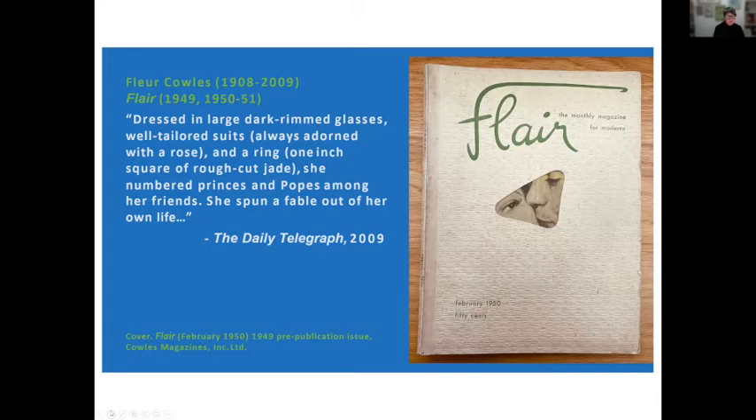Fleur Fenton Cowles was an American citizen turned British resident whose work as an editor, journalist, writer, surrealist artist, designer of interiors and ceramics, consultant to the Famine Emergency Committee during the Truman administration, appointed by President Eisenhower as ambassador to Queen Elizabeth's 1953 coronation, cultural patron, and international socialite played a significant role in promoting a lifestyle in the post-war period. She was a fashion icon, as captured in her obituary from 2009: 'Dressed in large dark-rimmed glasses, well-tailored suits, always adorned with a rose and a ring one inch square of rough-cut jade.' In her first of two autobiographies published in 1975, Fleur wrote: 'Mine is a typical American success story of a career during and just after the war as a reporter, editor, magazine creator, author, and unofficial diplomat.'